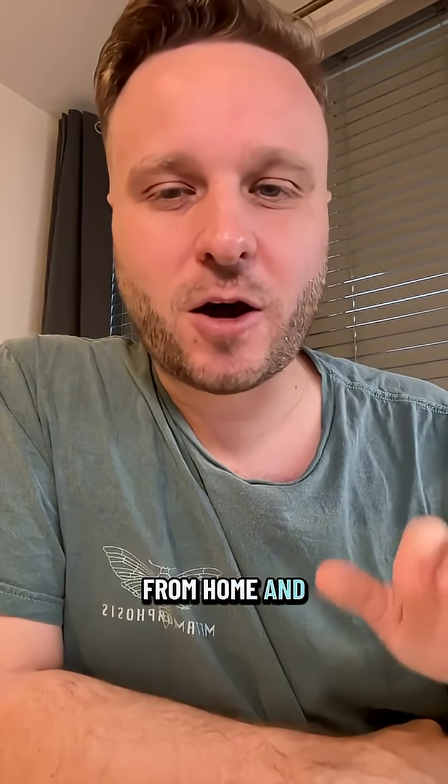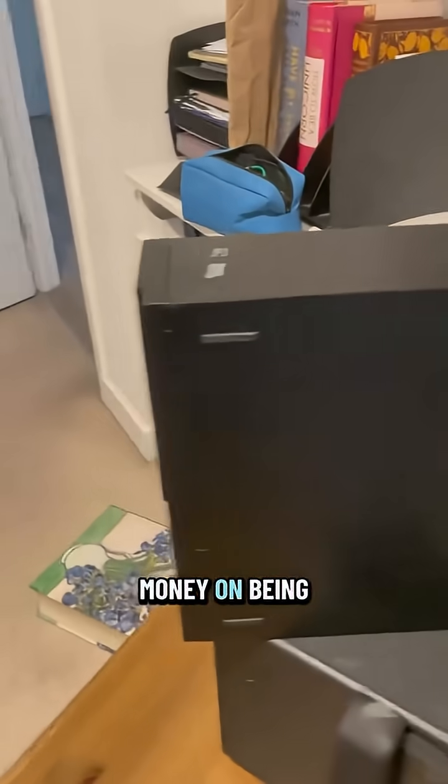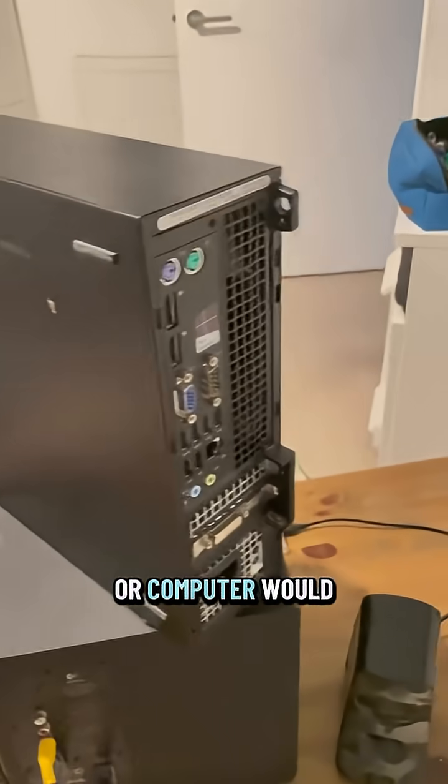You can run a small server from home and host your own storage, media, and even AI models. You do not need to be overly technical or spend much money to be able to do this. An old laptop or computer will do.